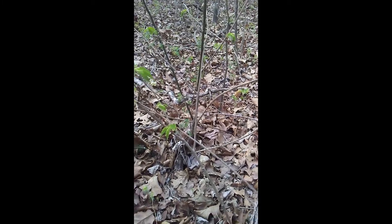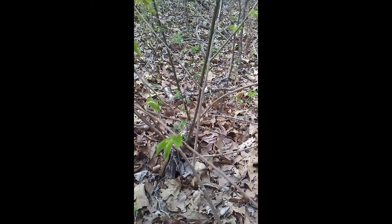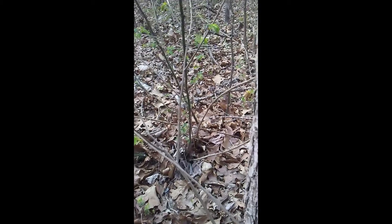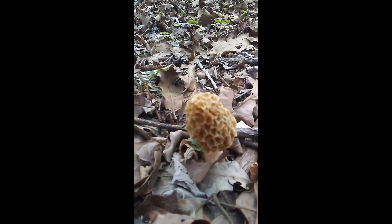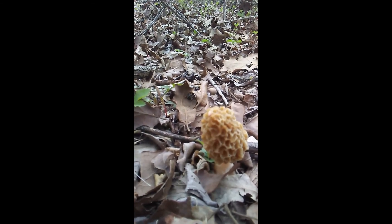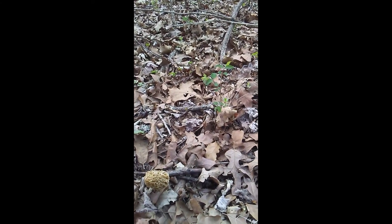Good afternoon everybody, it's your favorite tuber Yeti Man here. I'm out on the hunt - I took a few hours off today to come hunt some mushrooms. I'm at a new spot at a really good friend of mine's property. We're on our first one and it took me about 10 minutes. I'm gonna meander through here - I just found this slope right here and I'm gonna zigzag through it. Nice little piss elm tree right here, that's a good sign.